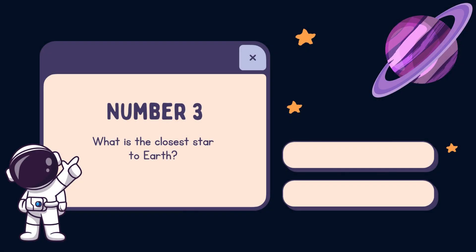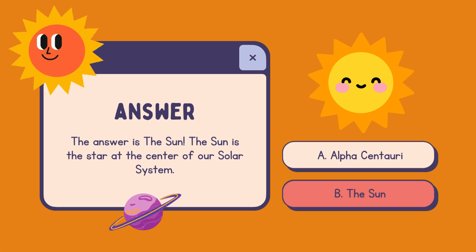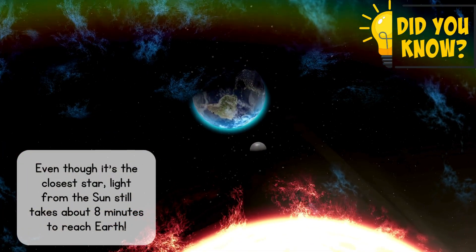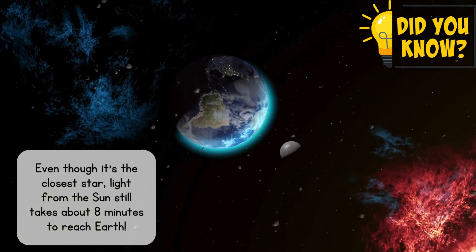Number 3. What is the closest star to Earth? A. Alpha Centauri. B. The Sun. The answer is the Sun. The Sun is the star at the center of our solar system. Even though it's the closest star, light from the Sun still takes about 8 minutes to reach Earth.